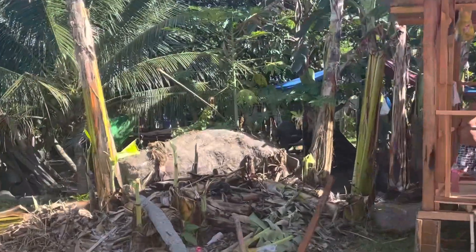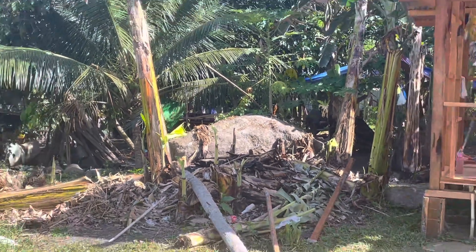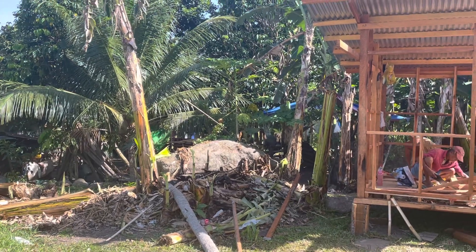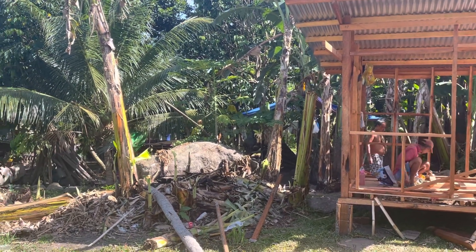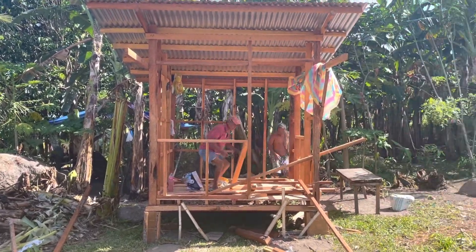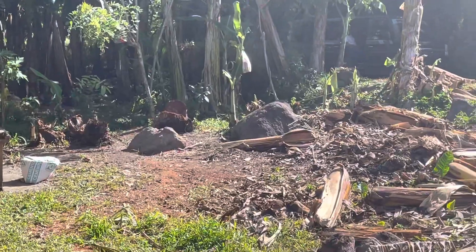On the side of the bunkhouse you will see a big stone here. My husband said he's planning to do landscaping and just leave that stone there. And on the other side there are a few stones also.